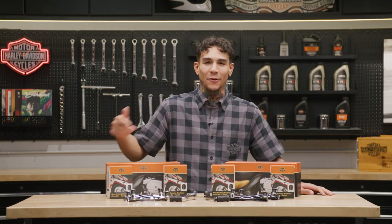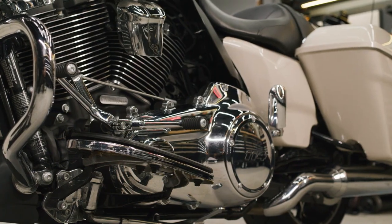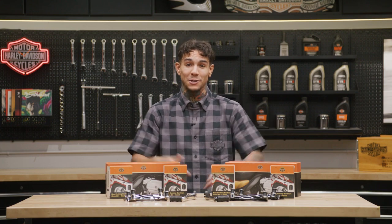What's up guys, it's your boy Andre back here at the Harley-Davidson Garage. Accessorizing your ride is part of the fun of owning a motorcycle, so if you're looking for some add-ons to customize your bike, then you're going to want to check out this Rider Essentials Package.